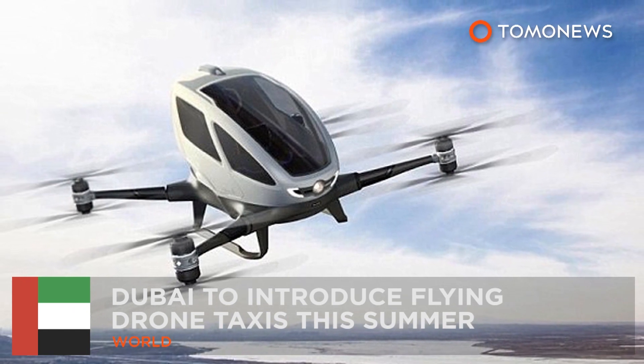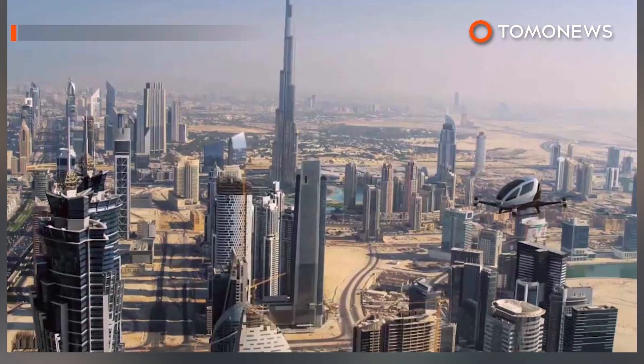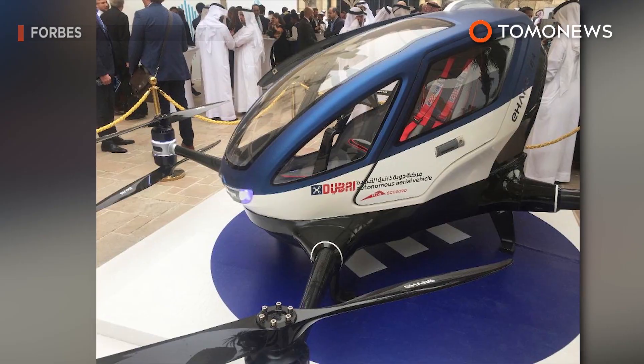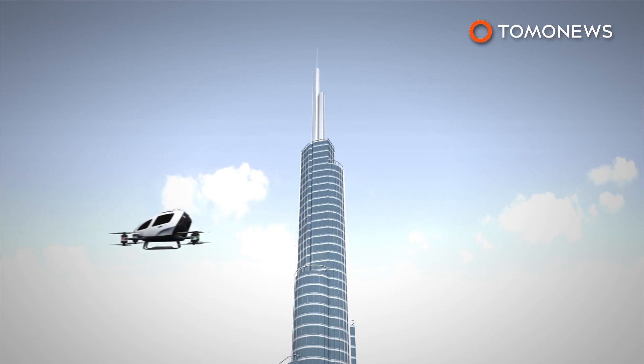Dubai is set to introduce flying drone taxis this summer. Dubai is set to go all Jetsons this summer by offering flying drone taxis. The Dubai Roads and Transport Authority has announced it will start operating drone taxis in July along predetermined routes.